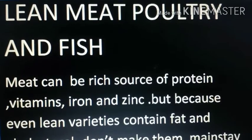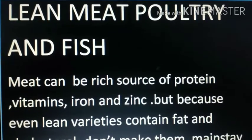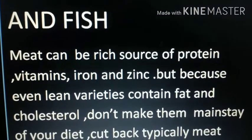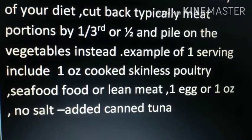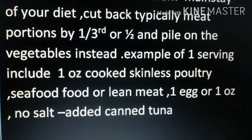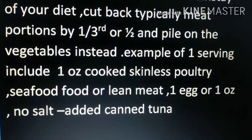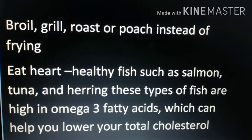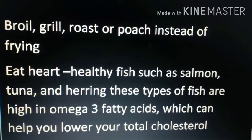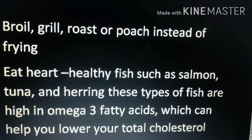Lean meat, poultry, and fish are rich sources of protein, vitamins, iron, and zinc. But even lean varieties contain fat and cholesterol, so don't make them a mainstay of your diet. Cut back meat portions by one-third or half and pile meat on vegetables instead. One serving includes one ounce cooked skinless poultry, seafood, or lean meat, or one egg. No-salt-added canned tuna is also suitable. Avoid frying — grill or roast instead. Heart-healthy fish such as salmon, tuna, and herring are high in omega-3 fatty acids, which help lower total cholesterol.